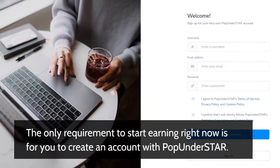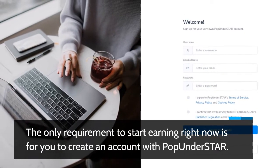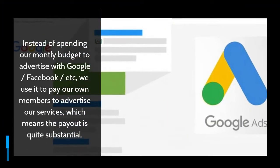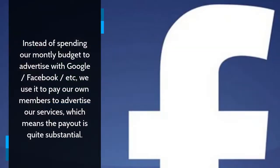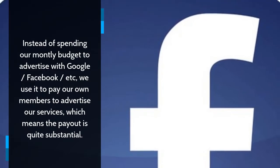The only requirement to start earning right now is for you to create an account with Pop Under Star. Benefits of earning money with Pop Under Star: instead of spending our monthly budget to advertise with Google, Facebook, etc., we use it to pay our own members to advertise our services, which means the payout is quite substantial.